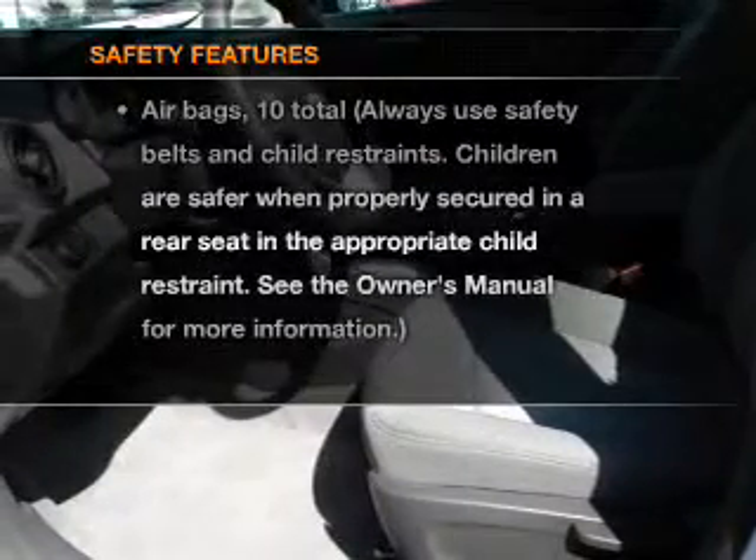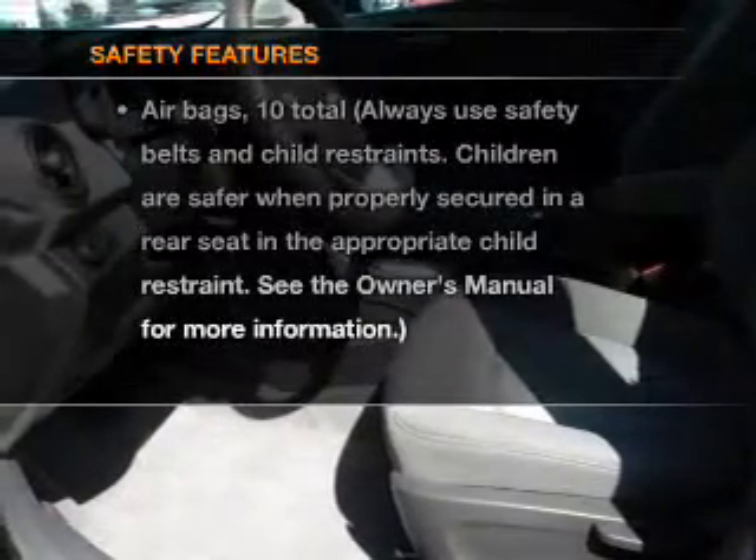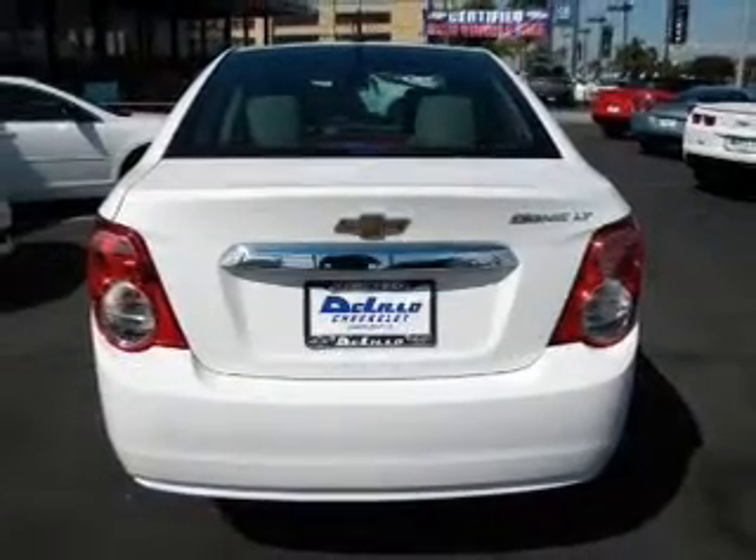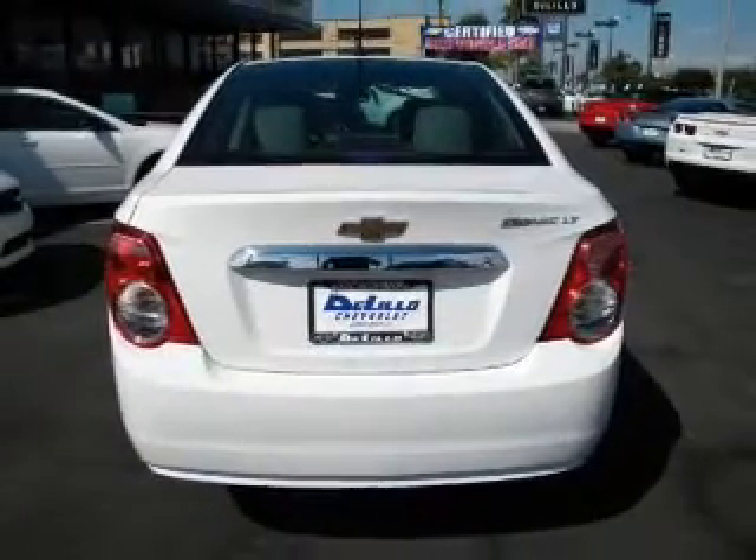If safety is a high priority, rest assured knowing these top safety components are included: stability control and daytime running lights. Our website offers more information on all of our vehicles.